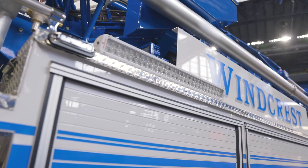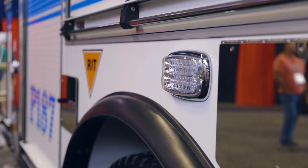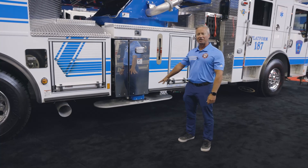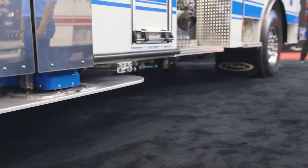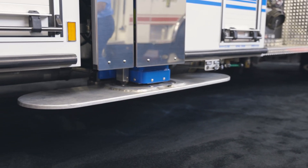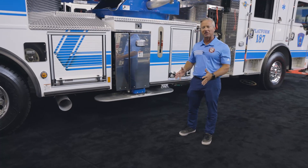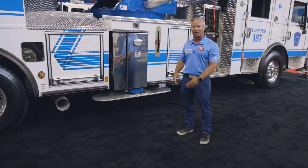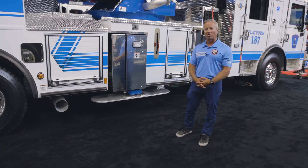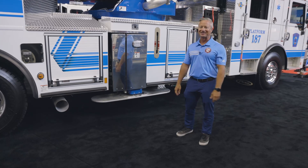We also went with Whelen emergency lighting and high-vis scene lighting throughout the apparatus. Another great feature of the Ascendant Aerial Tower is the integrated stabilizer pads — the pads are pre-attached to the stabilizers themselves, so there is no more going out, pulling pads, placing them, and running back to operate the controls. Because of that, and because the hydraulics on the system are pretty fast, you can set this aerial device up and be out of the basket in under 30 seconds.